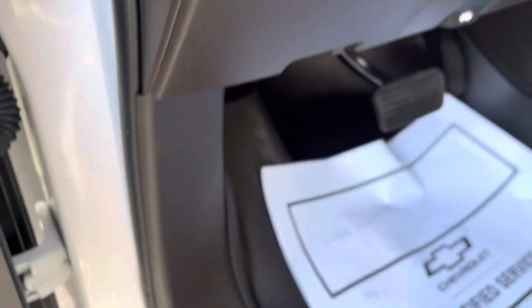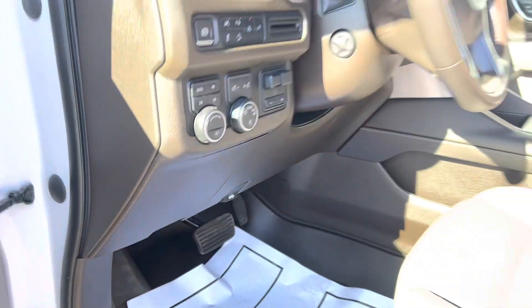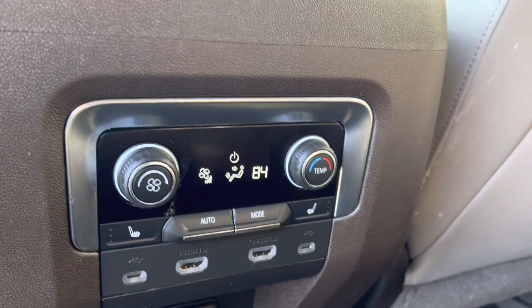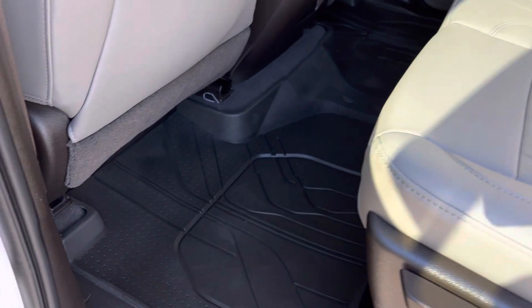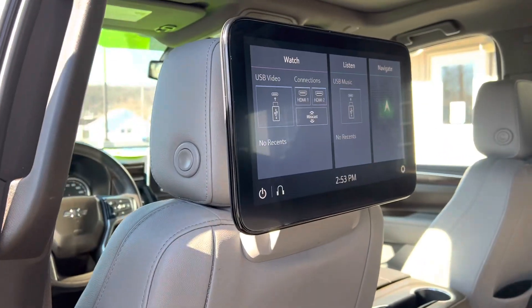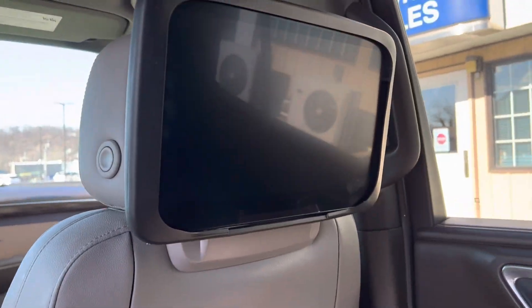You had asked about those all-weather mats — you're good, they're in here. I closed the shade to try to block some of the sun for the purpose of the video. Again, you've got your all-weather mats, and it's got these cool screens back here.